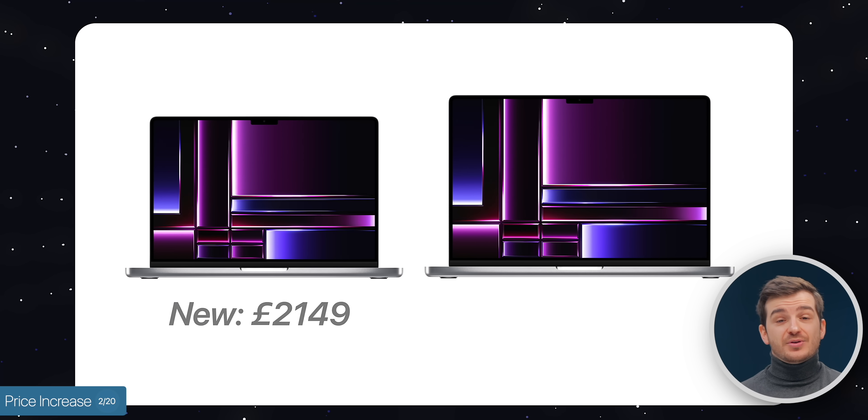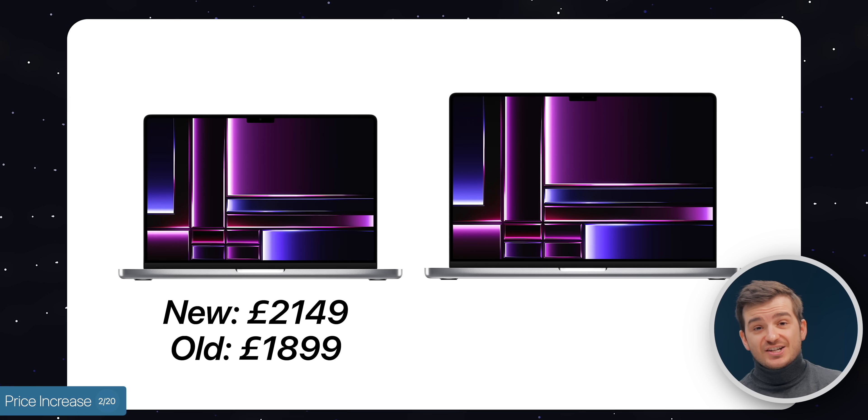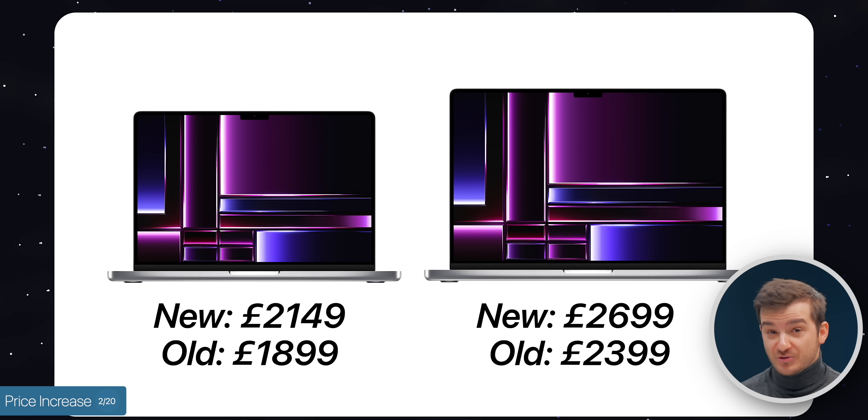Number two: we've actually had a price increase. In the US, we have the same prices as before. However, outside the US — more specifically in the UK — they are way more expensive. The 14-inch now costs £2,150, up from £1,900, while the 16-inch now costs £2,700, up from £2,400. That is a significant increase.